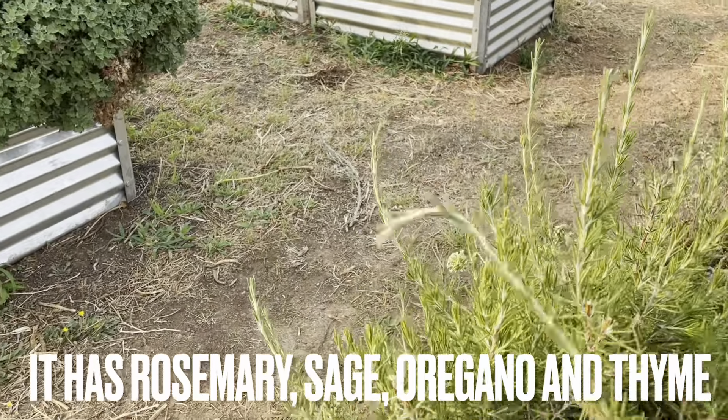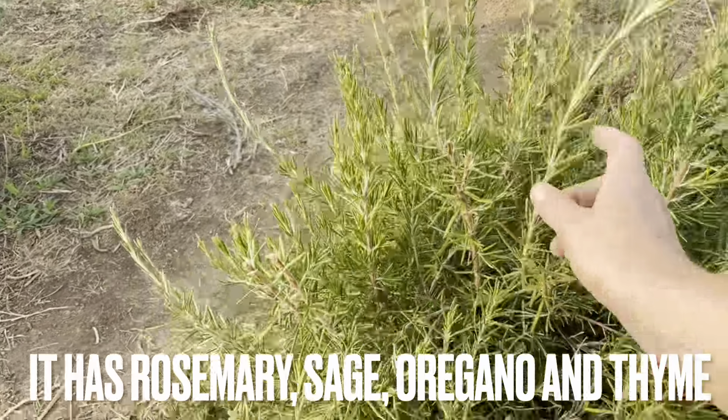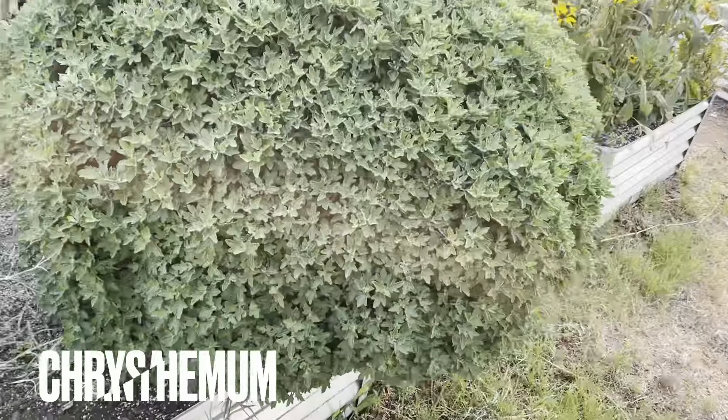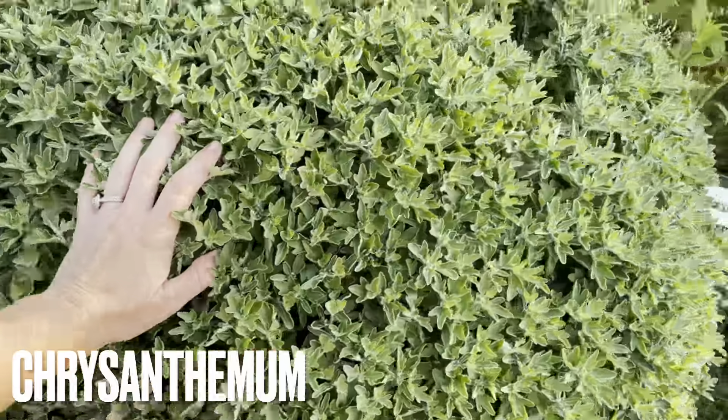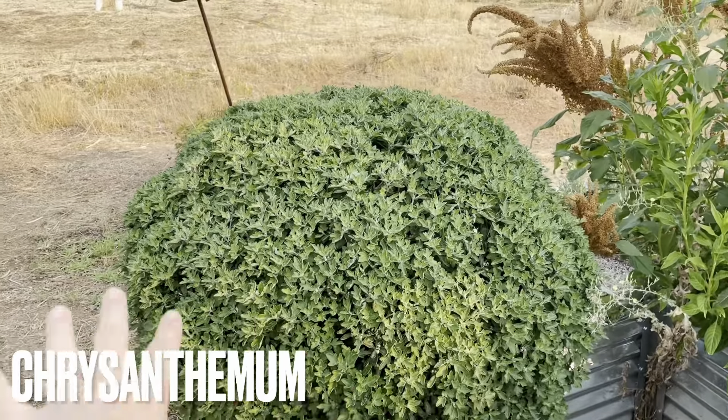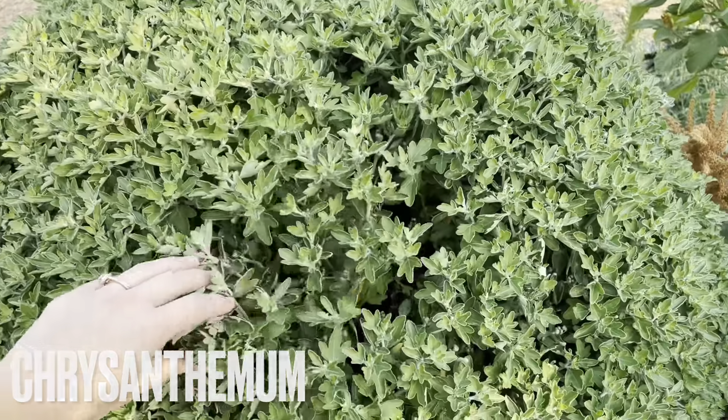And then of course rosemary — I cut these longer sprigs and stick them inside the bouquets and they look really, really lovely in there. Over here we've got a mum. This guy is a couple years old, and it actually grows naturally really round like that. We don't have to hedge it — so it's pretty cool.